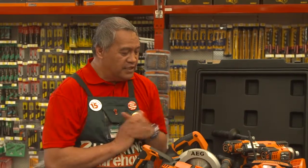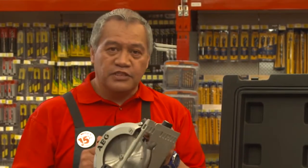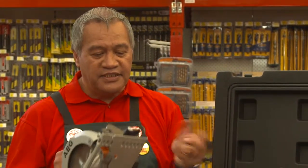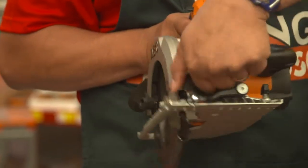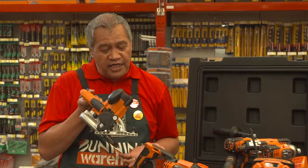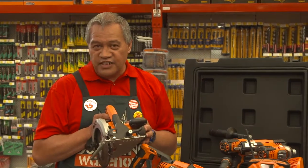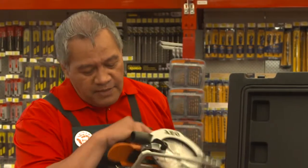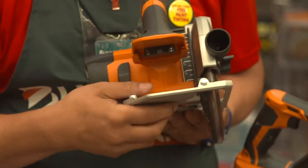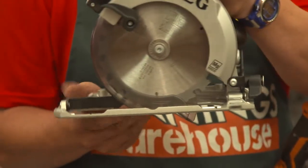Next is the AEG skill saw, which is a cordless unit. This unit runs a 165-millimeter cutting blade. It also has the capability — just by flicking the switch at the front — to enable the user to turn it into miter angles for mitering cuts. Just by pressing it back up and flicking the switch, it's locked back into its 90-degree angle. When it comes to doing depth cuts, a back switch at the rear clips down and enables me to set the cutting blade to a particular depth of cut.